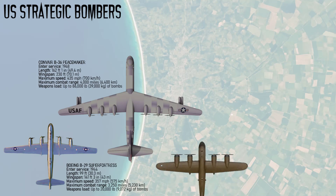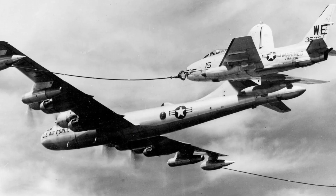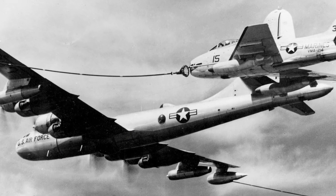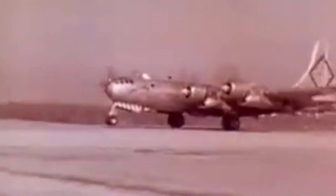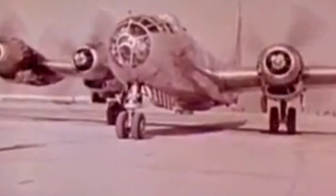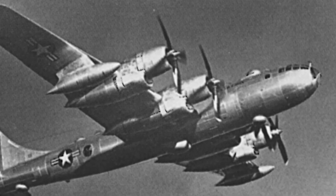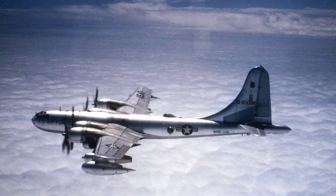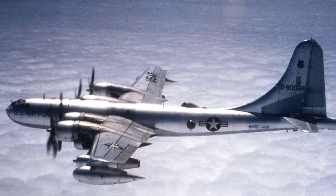The third U.S. strategic bomber is the Boeing B-50 Superfortress, introduced in 1948. Developed shortly after World War II as an improved version of the B-29, it was designed to meet emerging Cold War demands. It featured four powerful Pratt & Whitney R-4360 radial engines and a stronger airframe for longer-range missions. With a maximum speed of around 394 miles per hour and a combat range of 2,394 miles, it could carry up to 20,000 pounds of bombs, including conventional and nuclear weapons. A total of 370 units were built.